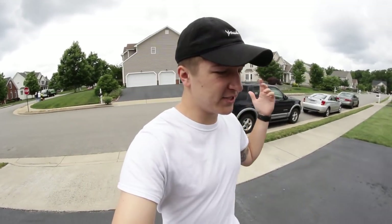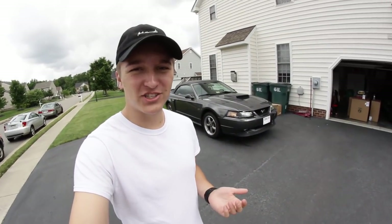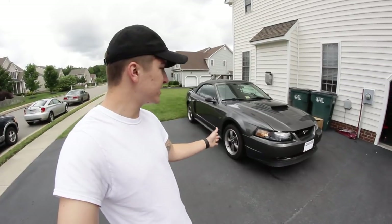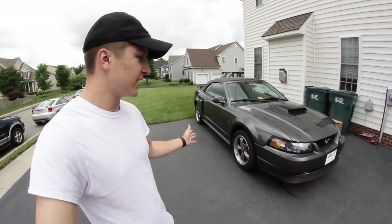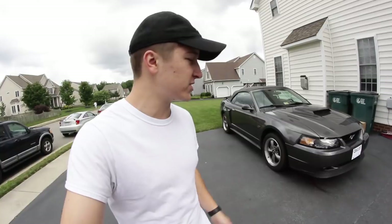The exciting news I have today is the Miranda's actually just purchased another car. You're probably like, Derek, why are you so excited about that? Well, the fact is we have another New Edge coming to the channel. This is their 2003 convertible — it's either mineral gray or DSG, which is dark shadow gray. I'm thinking it's DSG because it is on the darker side.